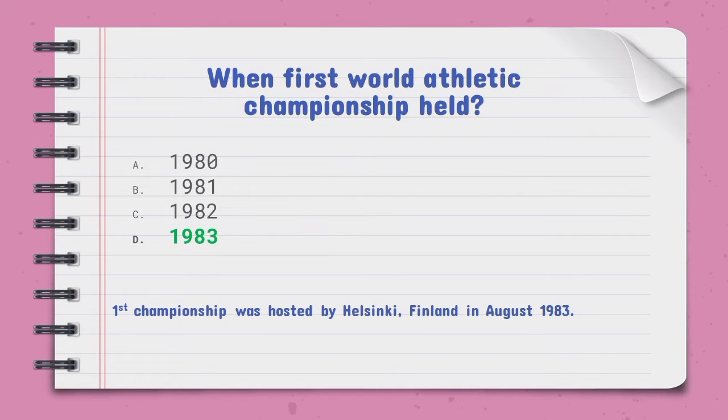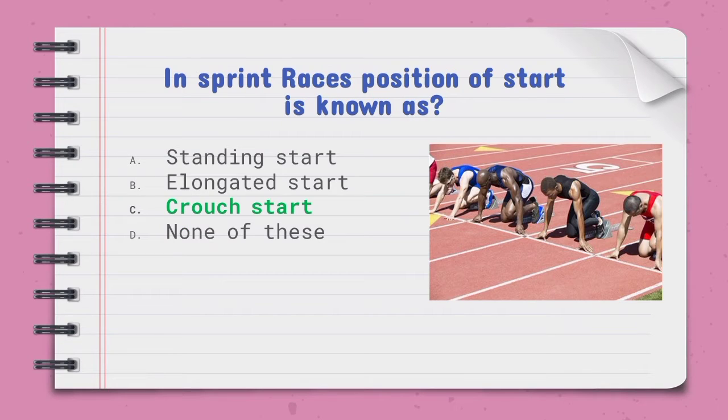When was the first World Athletics Championship held — the right option is D, 1983. The first championship was hosted by Helsinki, Finland in August 1983. In sprint races, the position of start is known as — the right option is crouch start.